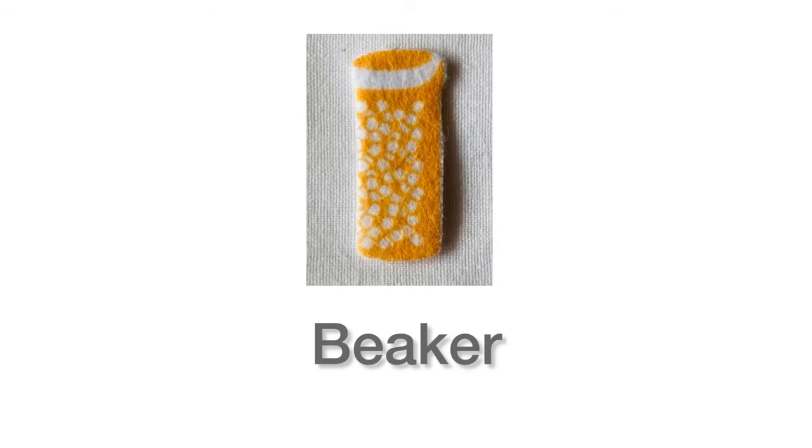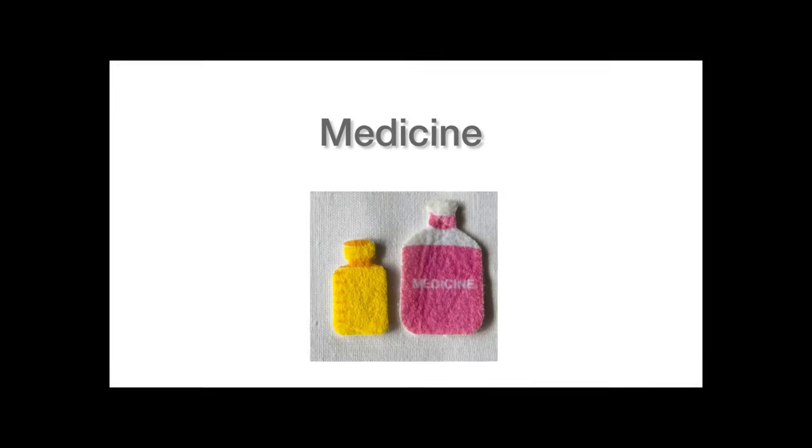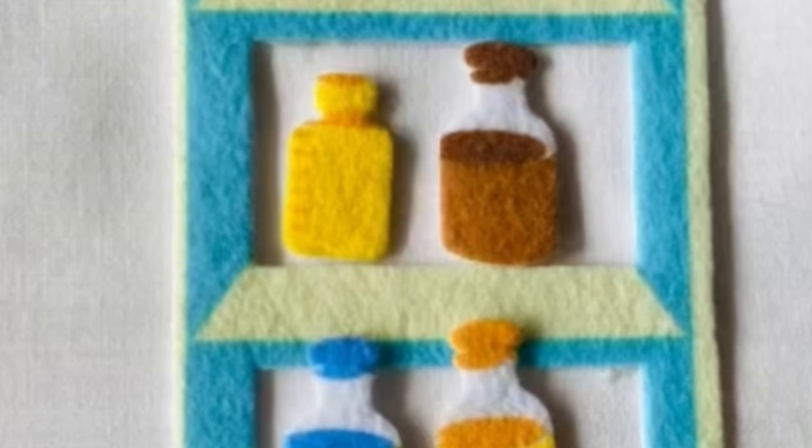This is a beaker — B-E-A-K-E-R — beaker. This is medicine. One is yellow and the other one is pink.